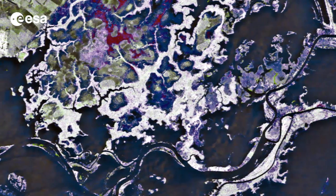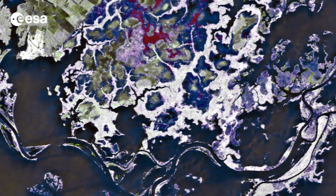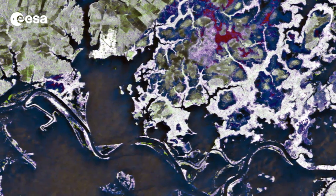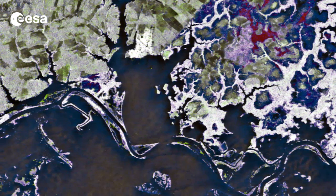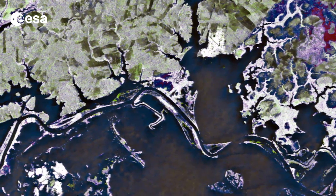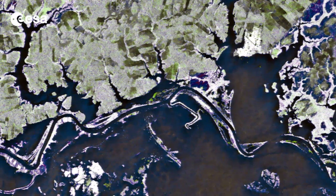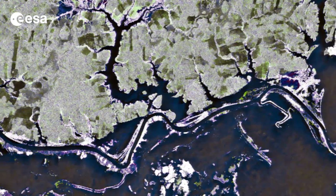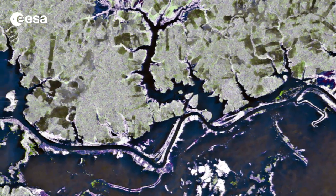Part of the Amazon basin in northern Brazil is pictured in this image from the Japanese ALOS satellite. Along the left side of the image and running along the bottom, the Namunda River creates the border between the Brazilian states of Pará to the north and Amazonas to the south. Small patches of land and vegetation outline the river's main route, though the surrounding area is also covered by water.